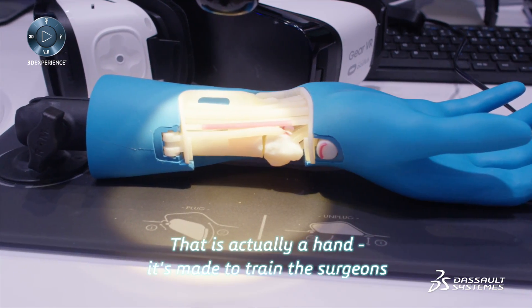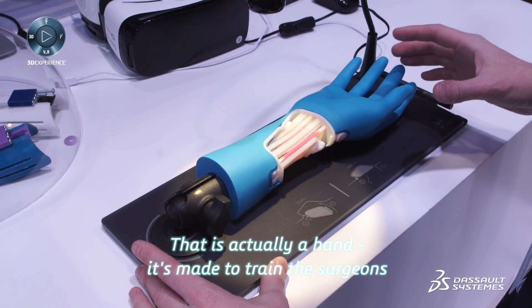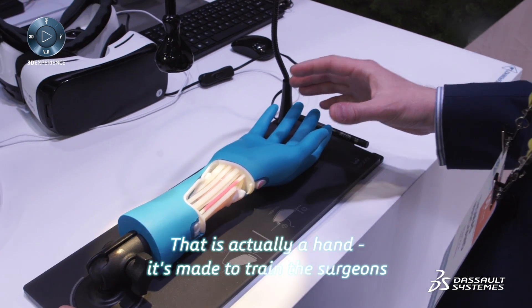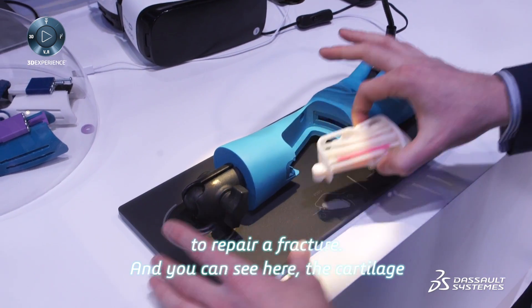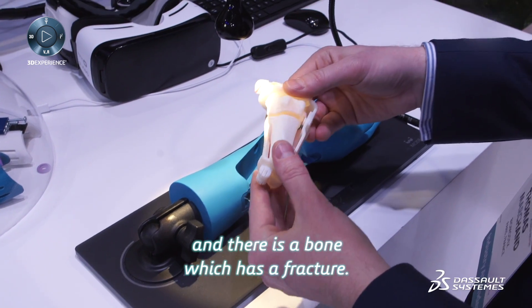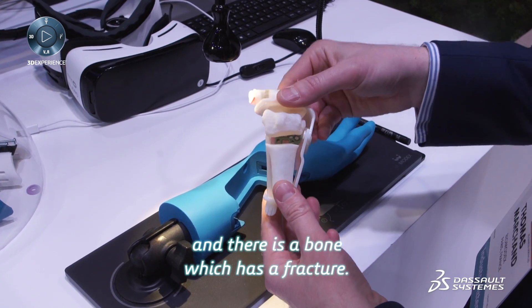This model is actually in hand. It's made to train surgeons to repair a fracture. You can see here the cartridge — and they have a bone with a fracture.